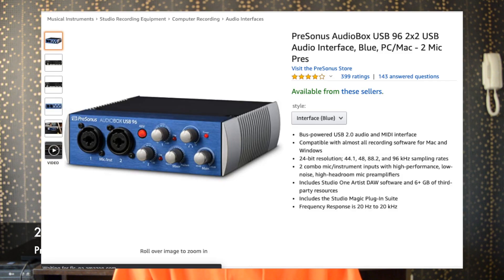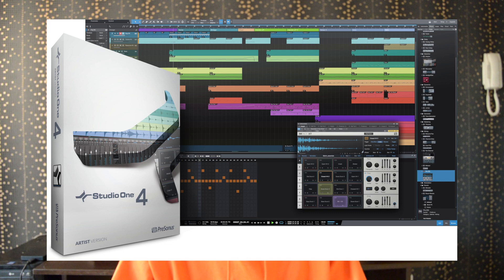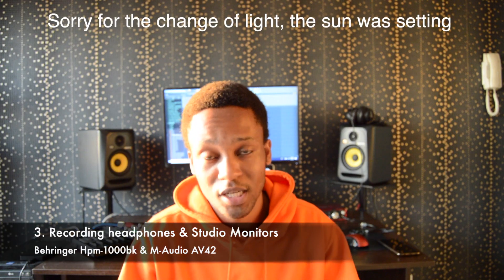Number two is an audio interface, and the one I recommend is the PreSonus AudioBox 96, which is perfect for a home studio. It has two balanced TRS outputs for studio monitors, two inputs for mics, and one input for headphones. The package also comes with recording software, so we don't have to crack any software — we just plug and play and win a Grammy.